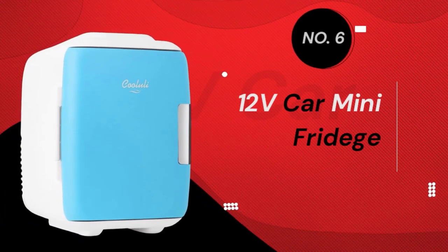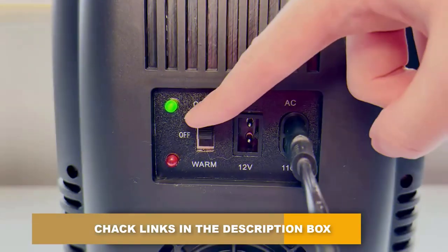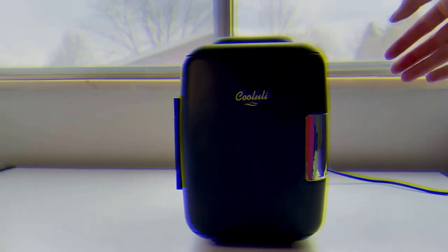Number 6: 12V Car Mini Fridge. Every car should have a fridge, because a crisp soda is just what you need to keep a road trip rolling. This ultra-efficient fridge will keep up to 6 cans cold for every mile of your journey, thanks to its 12V power hookup.